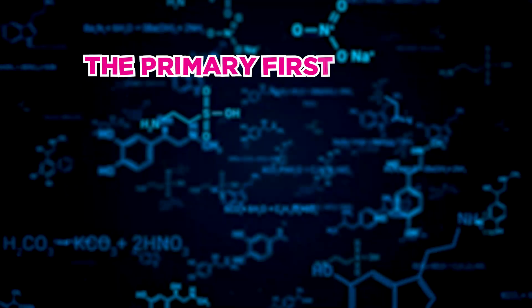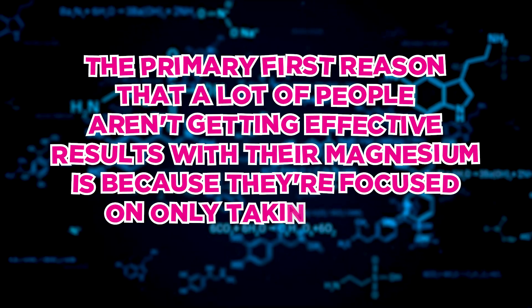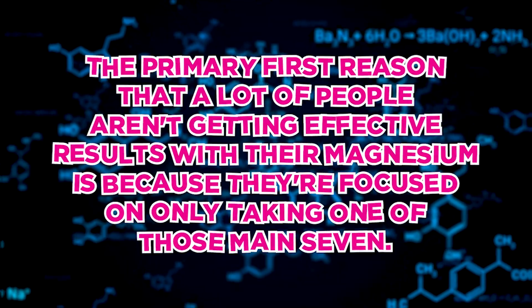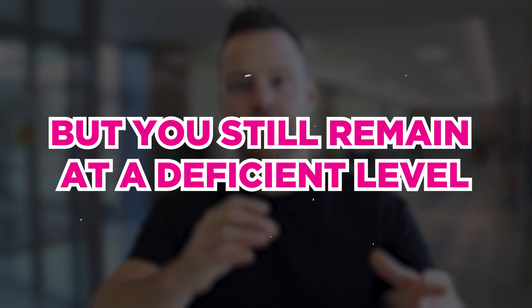Now you know the main seven types and their uses. One of the primary reasons many people aren't getting effective results with magnesium is because they're focused on only taking one of those seven. That one form gets some magnesium into the body, but you remain at a deficient level because you haven't topped up all the different places magnesium needs to go for all of its different jobs.